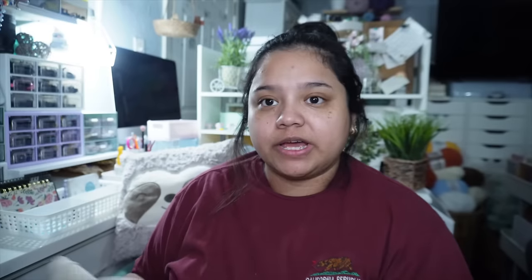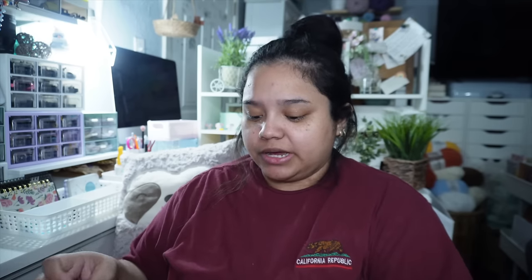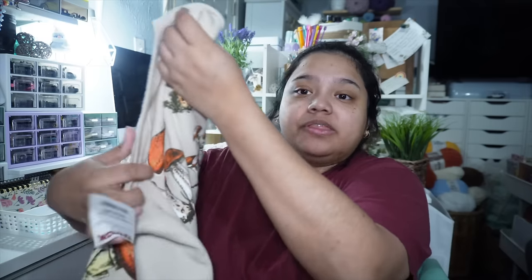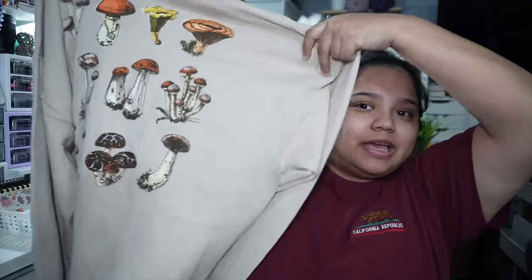I bought a ton of sweatshirts and I love them. I know it's getting warmer but I don't care — I'll wear these for comfort, and sometimes it's colder in the house. This one was $14.99 and it has a little mushroom on the corner; on the back it's just a ton of mushrooms. I love the color and it's very soft and comfy.